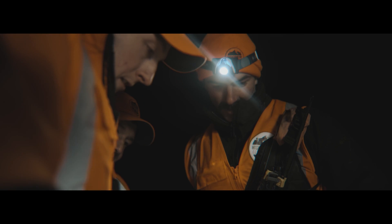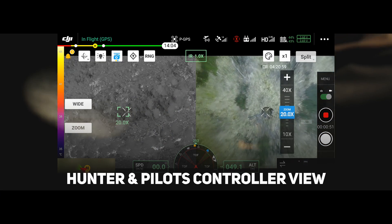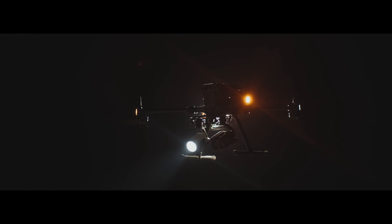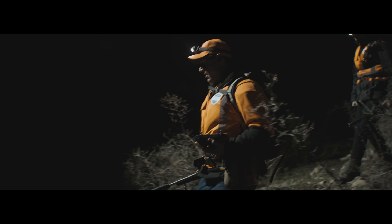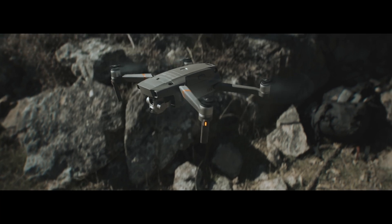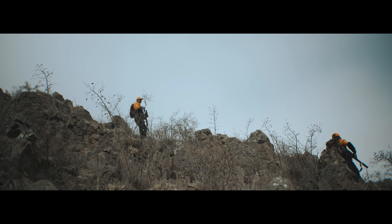Tonight we're doing a thermal wallaby operation with our Matrice 300 RTK, which is running the Xemrus H20T quad sensor — that's obviously got our thermal on it. We're using that thermal with a spotlight tonight, and it's really, really being effective here. The smaller Mavic 2 Enterprise allows us to be more targeted and go into areas where we can't get the bigger drone, meaning operators can carry it and use both drones in conjunction with other methods. It is pretty exciting, and I think it's definitely a game-changer.